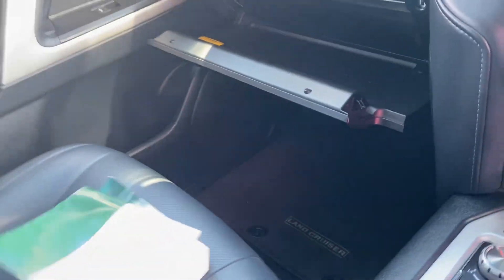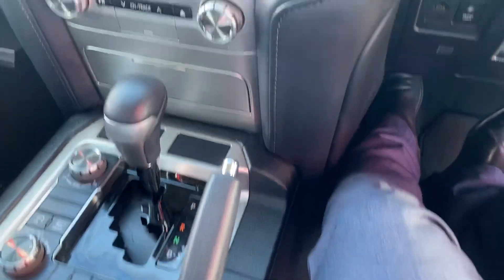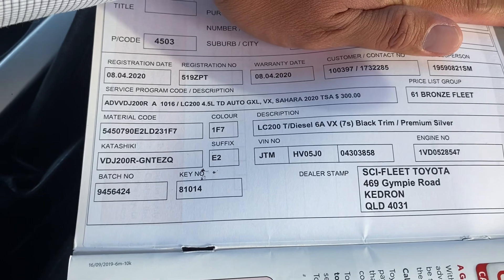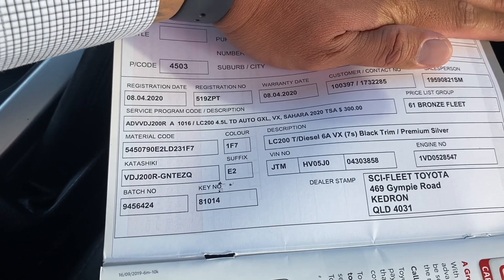All your service books are here — owner's manual and full service history. As mentioned, there is a five-year factory warranty. The car was registered on the 4th of August 2020, so the factory warranty runs until the 4th month of 2025.